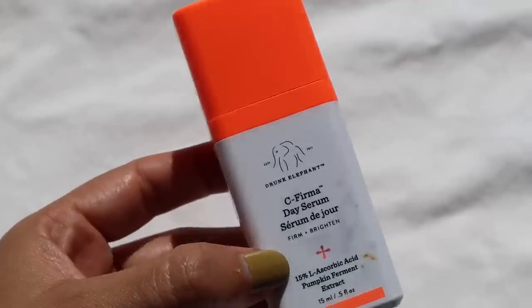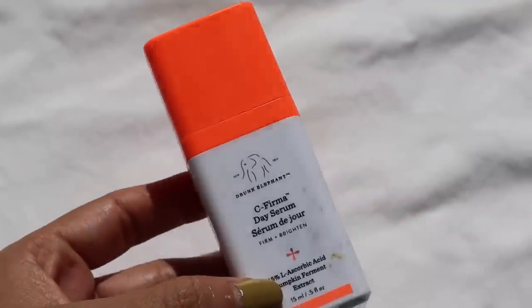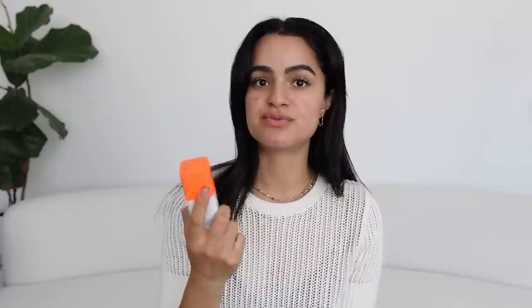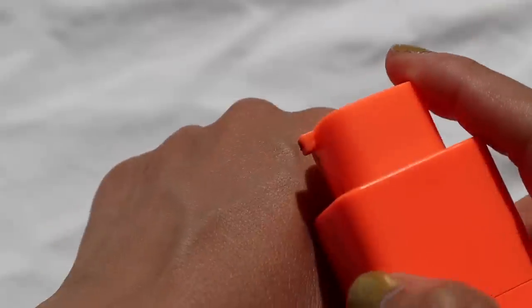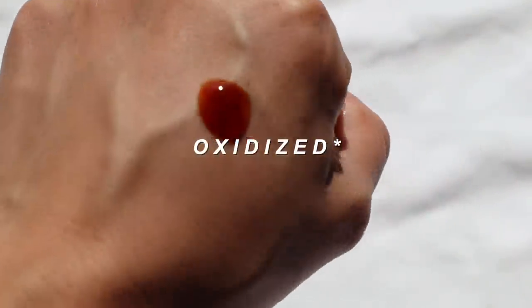This is the Drunk Elephant C-Firma Day Serum — I really like this vitamin C so much. It has ferulic acid as well, and vitamin C with ferulic is such a power combo. I feel like it really does brighten up the skin and I love the packaging. However, I wasn't able to finish before it expired — you can see how much it oxidized by how dark it is. That's the thing with vitamin C products, and this is an expensive product — the full size is about $80 or $90. I do want to try other vitamin C serums, so if you have any recommendations please leave them below.